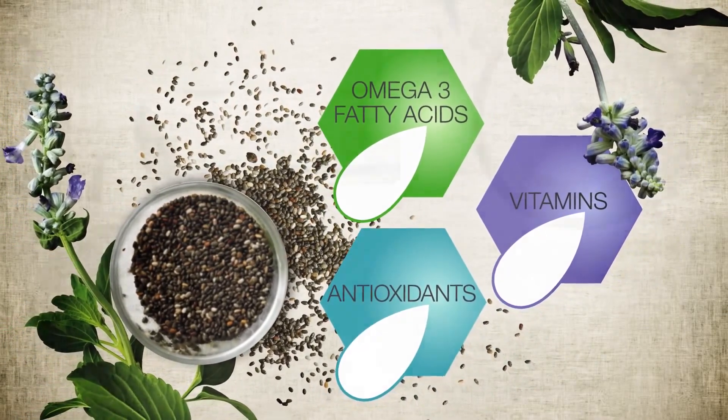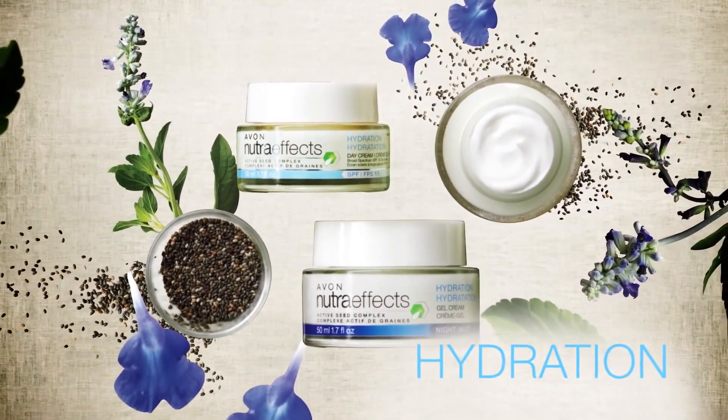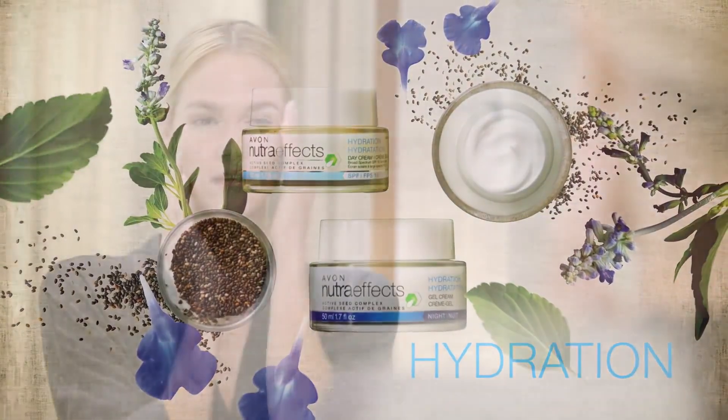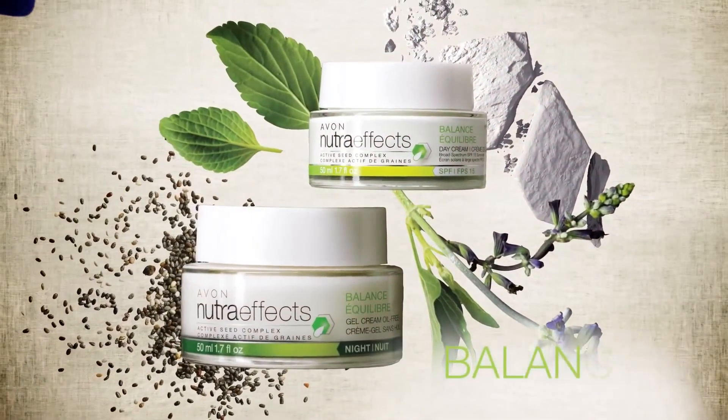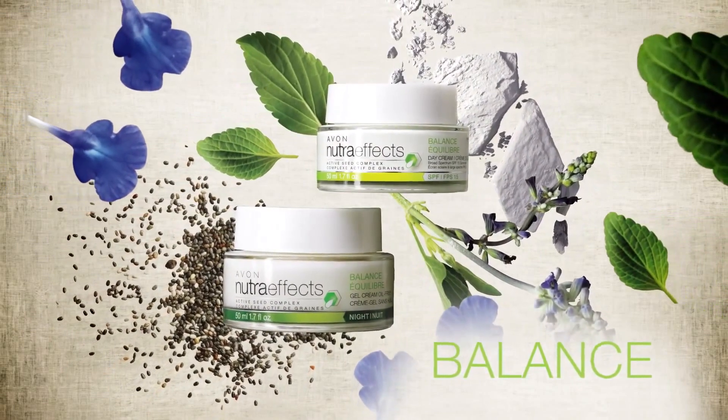For normal to dry skin, the Active Seed Complex and hydration protects against moisture loss, delivering up to 48 hours of softer, smoother skin. If your skin is oily in some places and dry in others, Balance includes mattifying powders to absorb surface oil, control shine and reduce the look of pores.